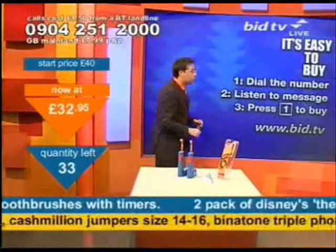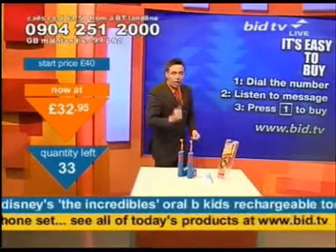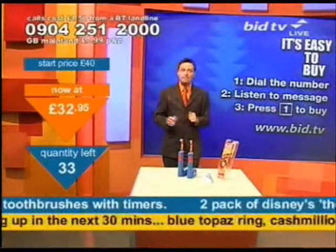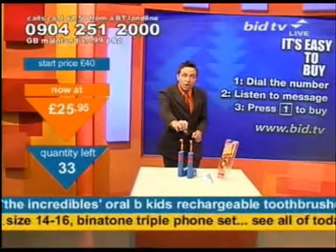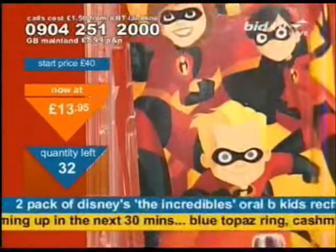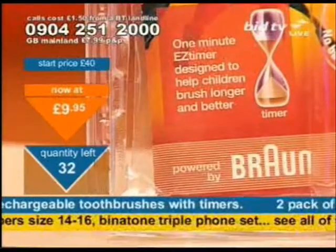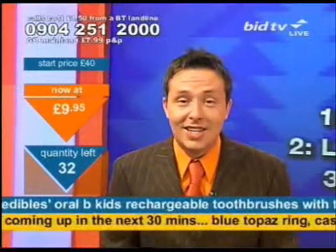Here's how you buy: dial 0904 251 2000. Three steps to quick buying — three steps and 20 seconds will get you these. Dial the number at the top of the screen, listen to the message — the message is the name of the product — press 1, and you buy a set of two. If you've seen them elsewhere, you're going to want these off me. Look now at the orange arrow. At less than a tenner, the race is on. You must call now and call quick. They're in the clearance file — that's why they're £9.95. Don't miss this opportunity.